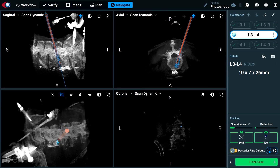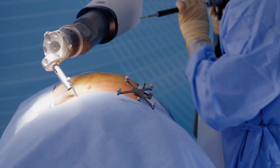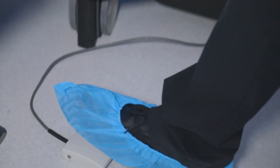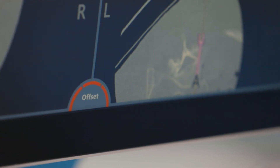Real-time feedback is provided throughout the case by the offset meter, force deflection meter, and surveillance meter. The offset meter tracks movement of the patient relative to the active end effector. The system will provide an alert, indicated in red, if the trajectory has been lost due to patient or bed shift. Press the foot pedal to realign to the selected trajectory without the need to re-register.